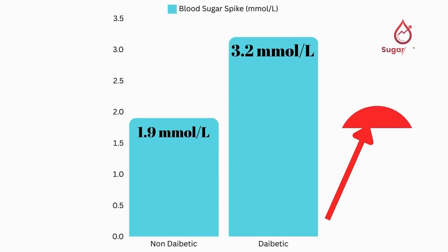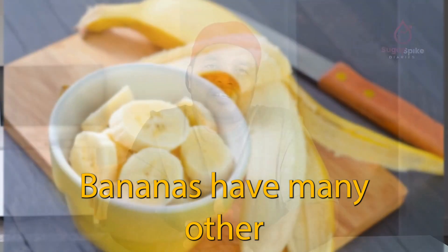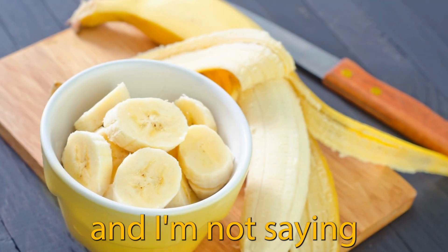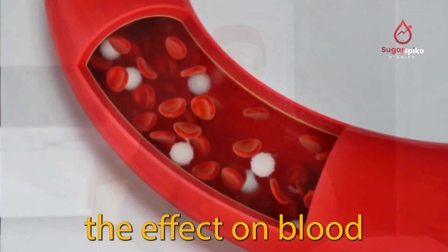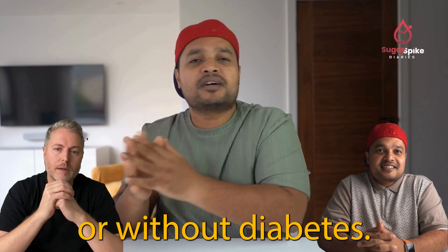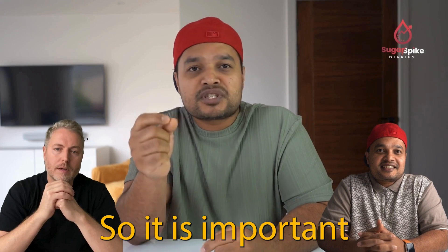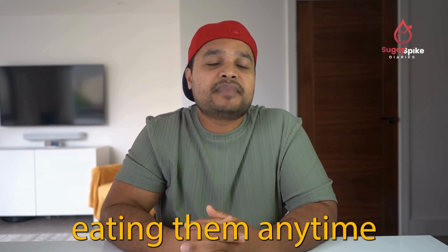This means my blood sugar rose almost twice as much, as I have type 2 diabetes. Bananas have many other nutritional benefits and I'm not saying bananas are bad. However, the effect on blood sugar is significant for both people with or without diabetes. So it is important to eat bananas in moderation rather than eating them anytime.